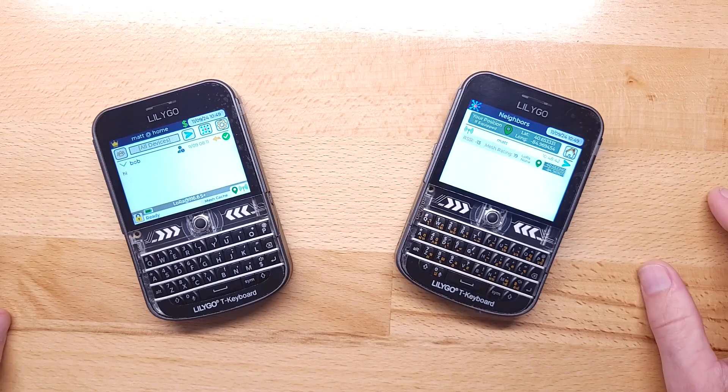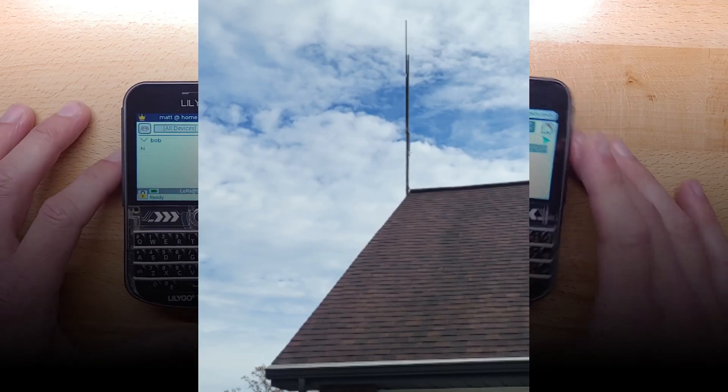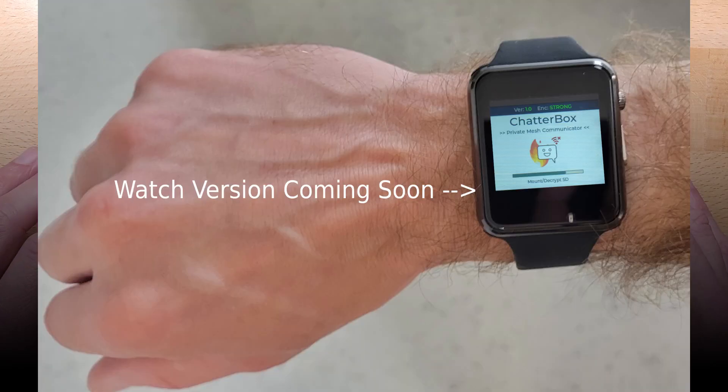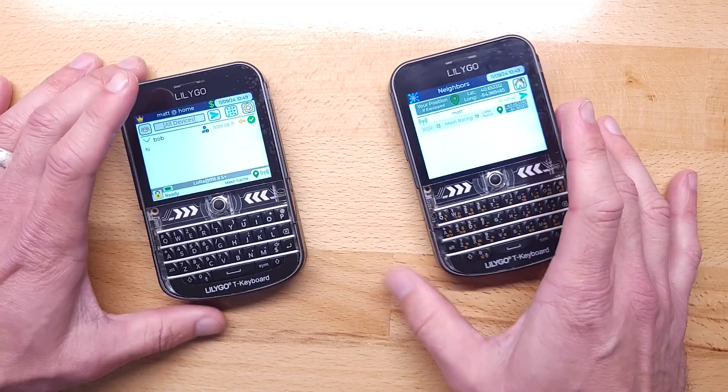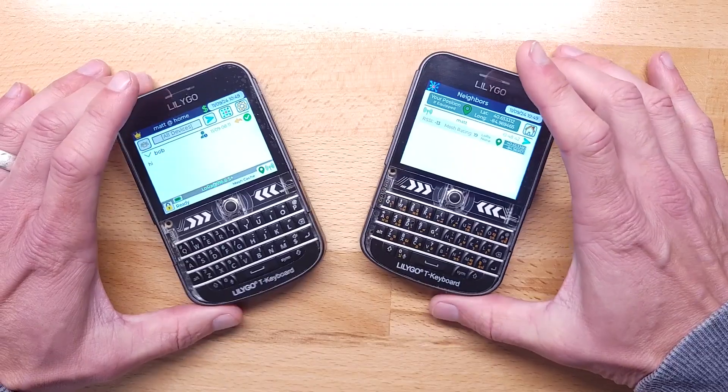Chatterbox is a secure mesh-based off-grid messaging and location sharing system. It works very well with the TDEC Plus. If all you have to start with is two TDECs, you can actually do some really interesting things with these.